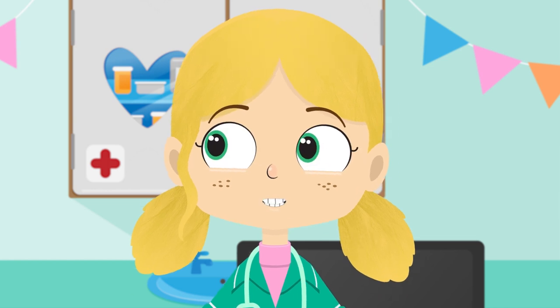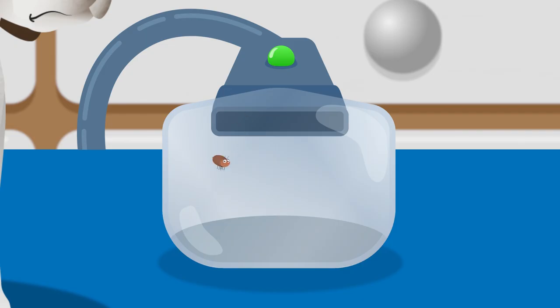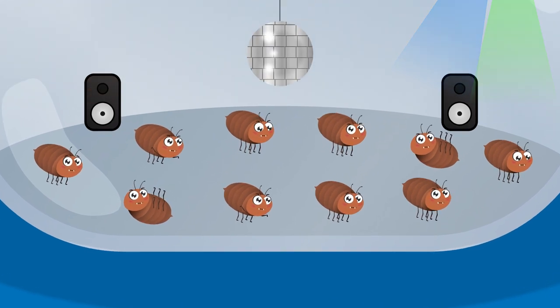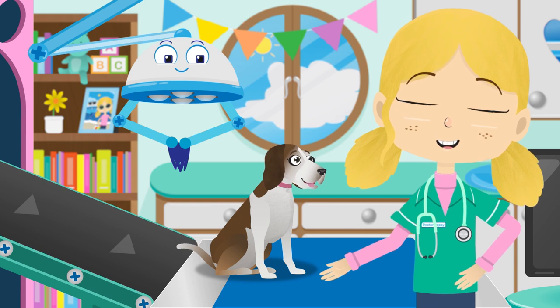Robbo, can you fetch the flea vacuum, please? Let's suck those little fleas right up. Let's count the fleas — one, two, three, four, five, six, seven, eight, nine, ten. That's it, we got them all. Those pesky fleas are so troublesome — look, they're carrying on with their party. Lily, you are now flea free.